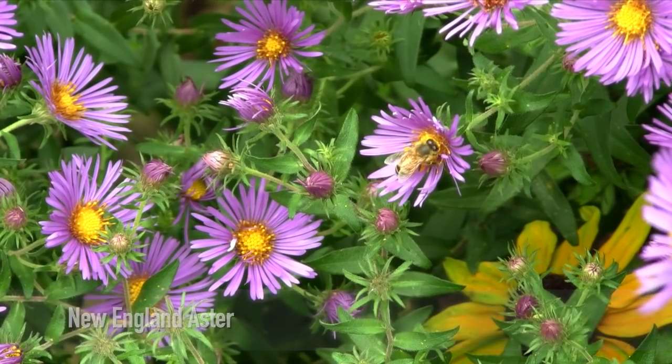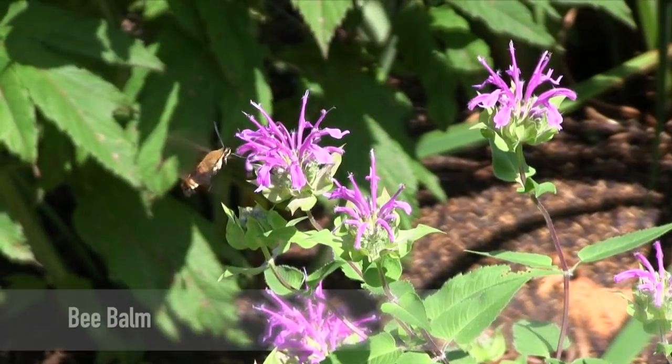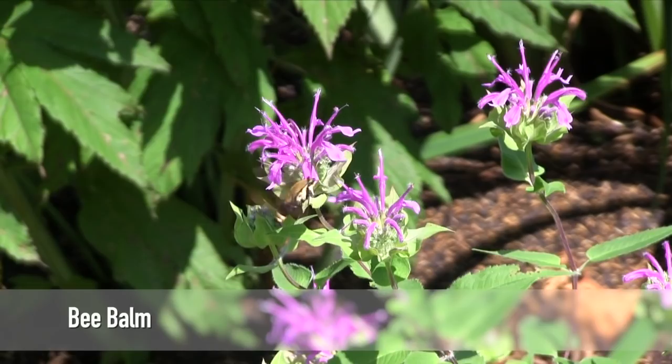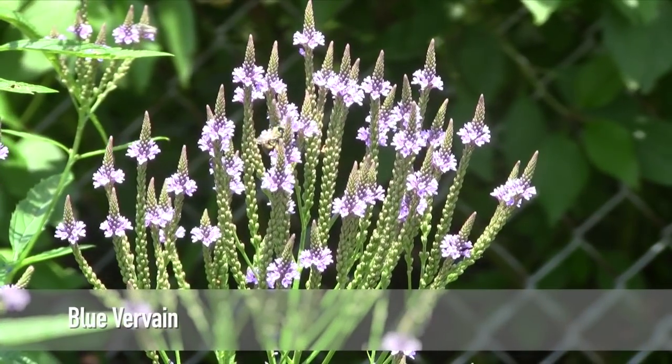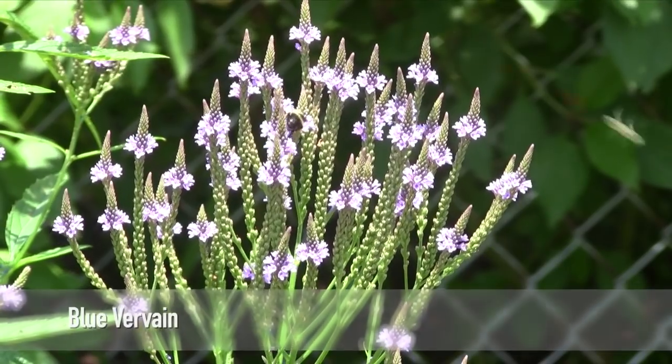These and other native plants are the most effective at attracting and supporting the pollinators we depend upon for about one-third of the food we eat, as well as plant-based fibers, edible oils, medicines, and many other products.